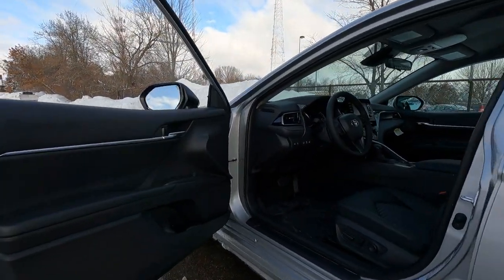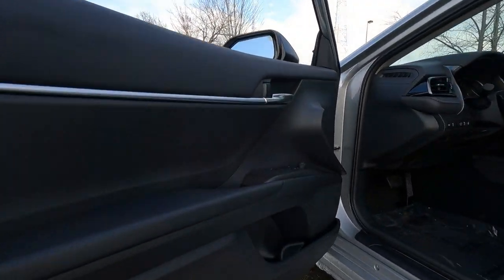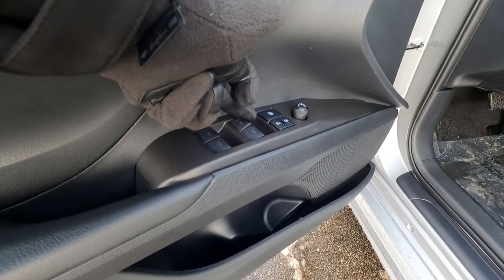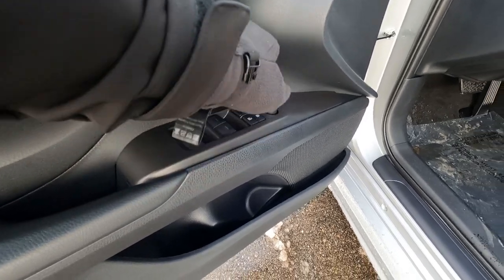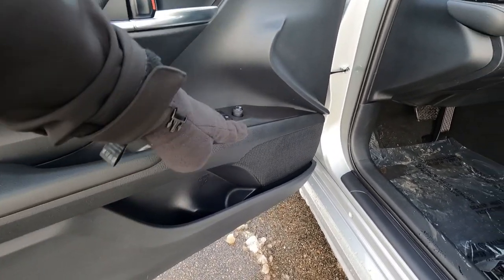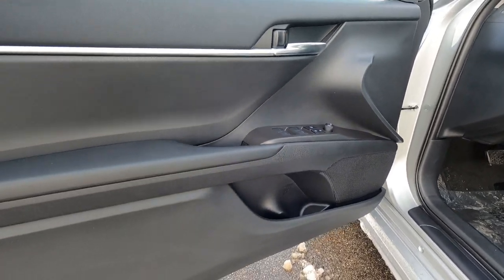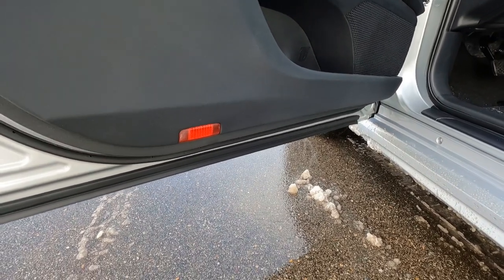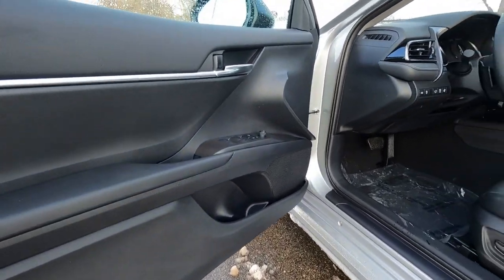It's a little bit windy out, but let's take a look at the door. We've got brushed aluminum trim all along the door, power windows all the way around, auto up and down on all four, power door locks, power mirrors, a bottle holder down here, and a speaker in the door. Kind of a neat sculpted design to the door. There's also a reflector down on the door here for safety when you open your door at night.